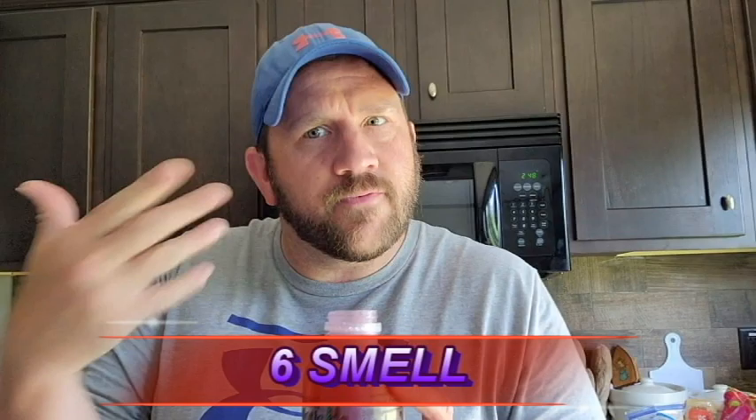Now we're going to hit it with the taste test to see what it actually tastes like. I've already had a little bit from the foam, but that's not going to give me the true taste.